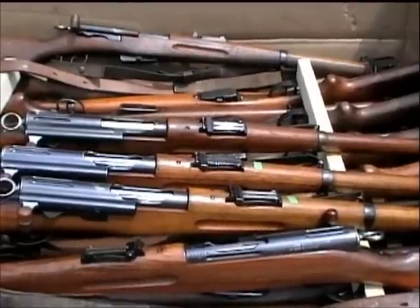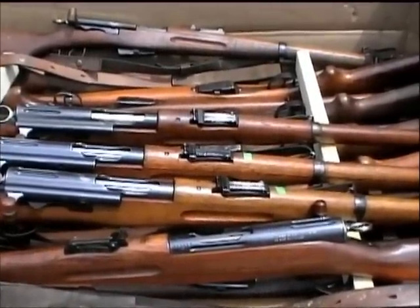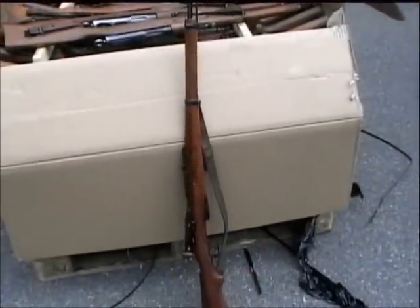Later rifles, due to a wood shortage, had some beechwood stocks. We're also going to select one of these for firing, and as you can see we've chosen one off the top of the pile.